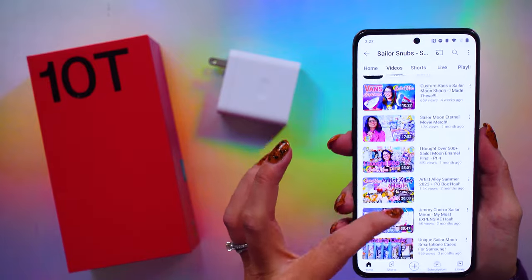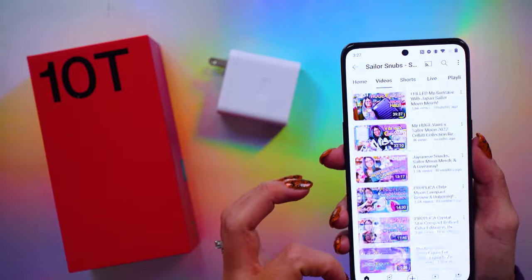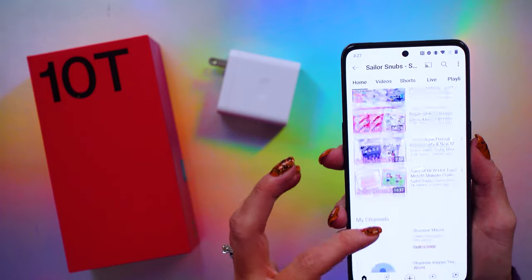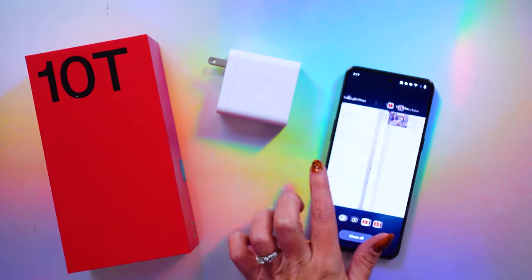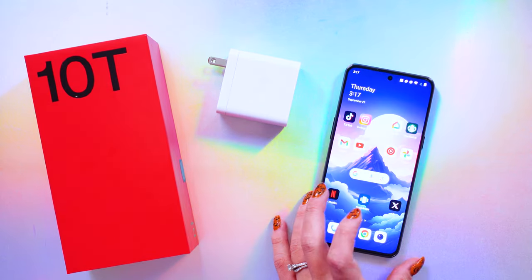I generally like OxygenOS built on Android. It's intuitive, easy to use and understand, and quite fast. Switching between applications or pulling up different things is pretty quick, so I'm quite happy with it. The CPU is a Snapdragon 8 Plus Gen 1, and multitasking was definitely a breeze in terms of usability.